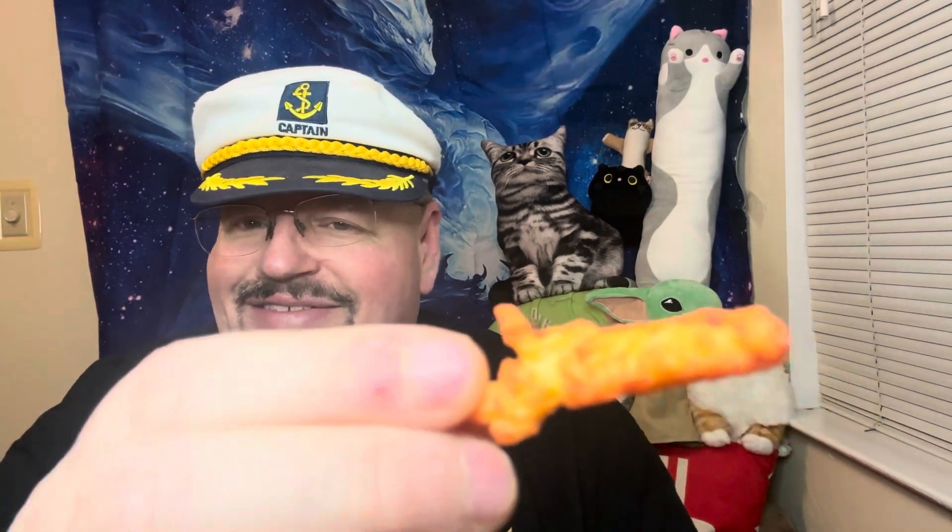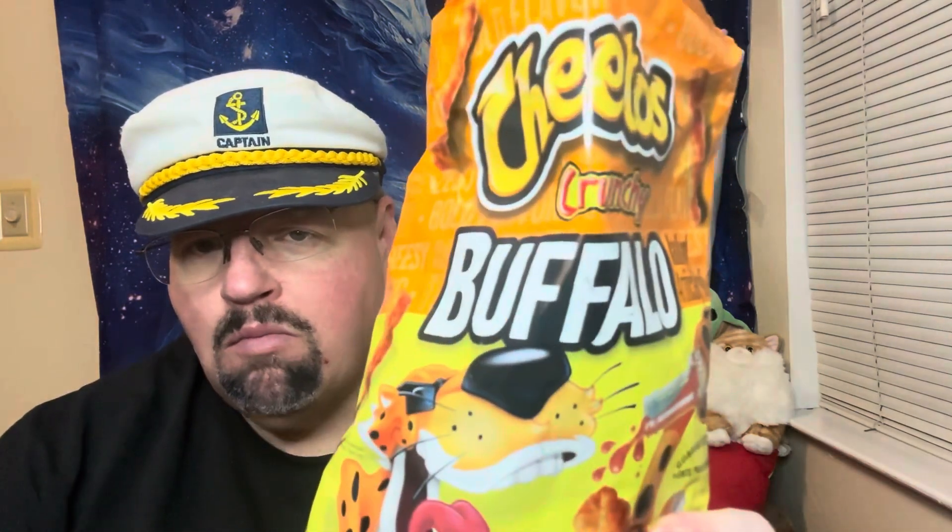I know they used to have the contest where you try to find the shape or whatever, and like this one kind of looks like a gun — a pistol. It's really good though. So if you can find the buffalo Cheetos, give them a try and see if you like them. They're not super duper hot, but maybe for some people they would be. New flavor from Cheetos — give it a try.